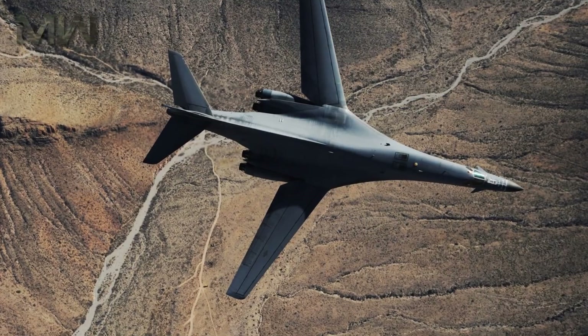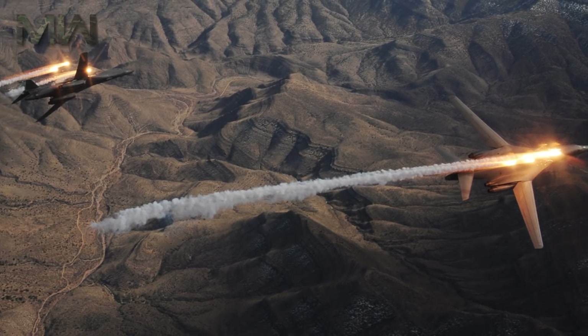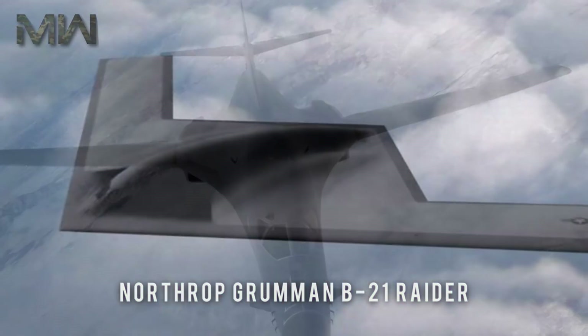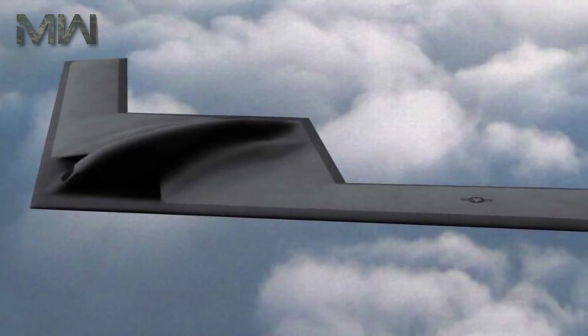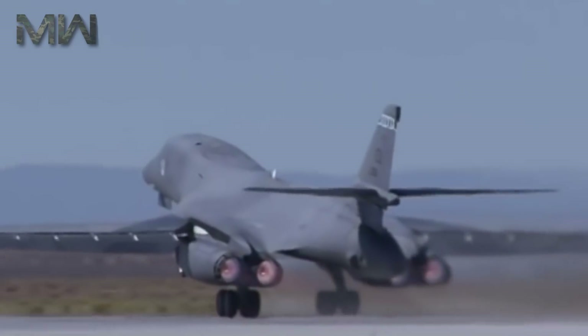The U.S. Air Force had 66 B-1Bs in service as of September 2012. The B-1B is expected to continue to serve well into the 2030s, with a Northrop Grumman B-21 Raider beginning to replace the B-1B after 2025. The B-1s currently in inventory will reach the end of their service lives by 2045.